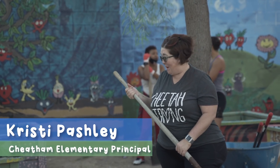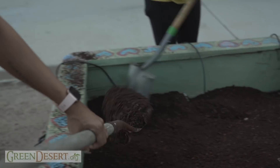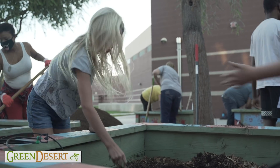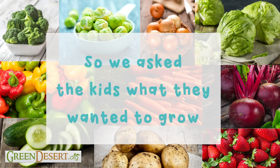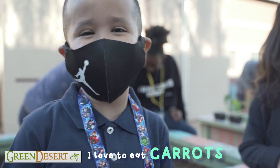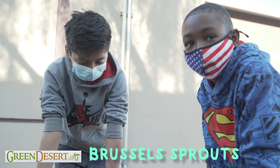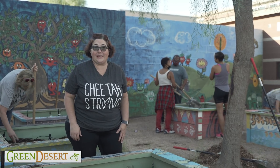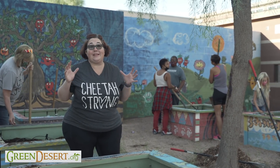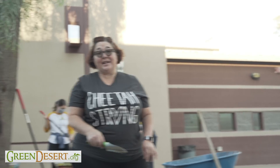Alright, cheetahs, remember our garden? Well, we're working hard to revitalize it. What do you want to grow? And my favorite vegetable is carrots. I love to eat carrots. Onions. Broccoli. Brussels sprouts. The good news is we can plant just about anything, but we need lots of help. Luckily, we have Quetta Jackson with GreenDesert.org here to help us.